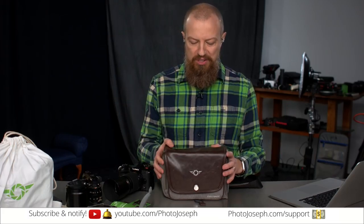On today's show, I'm going to show you how this cozy little bag works and how you can win one to take home for yourself.